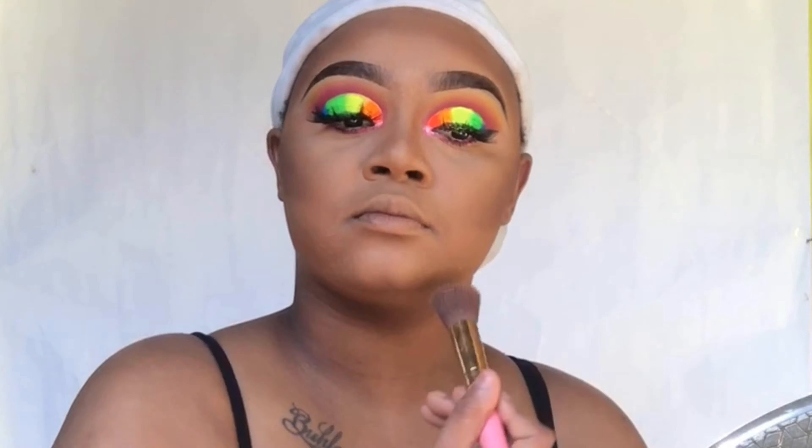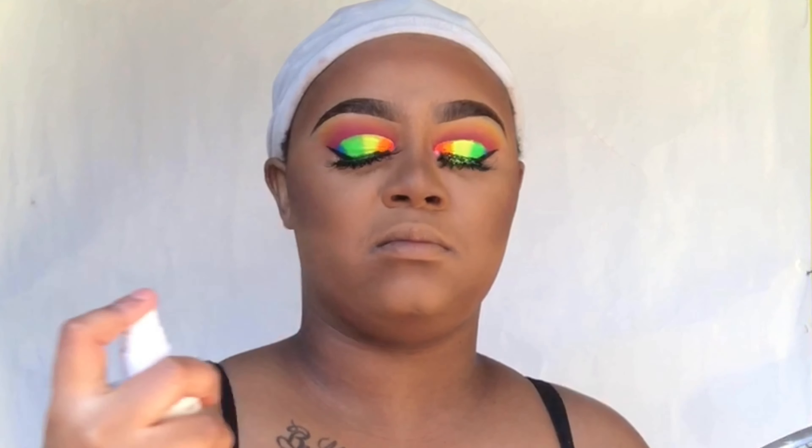Guys, I'm just not well so I'm trying to rush this video. I'm going to set my contour with the Maybelline Fit Me powder in the shade 370 Espresso. Then I'm going to set my face using the Wet and Wild Photo Focus natural finish setting spray.